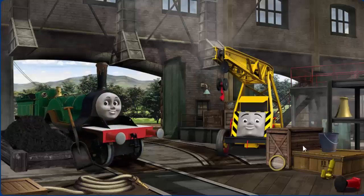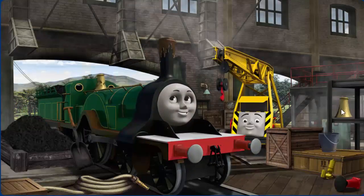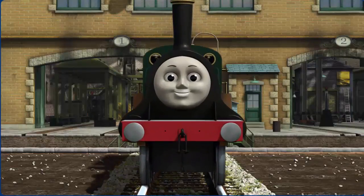Emily's funnel is clogged with mud and her dome is broken. Great job. Emily is ready to get back to work.